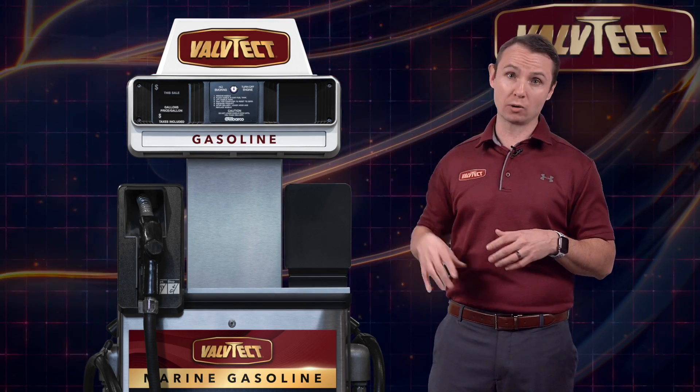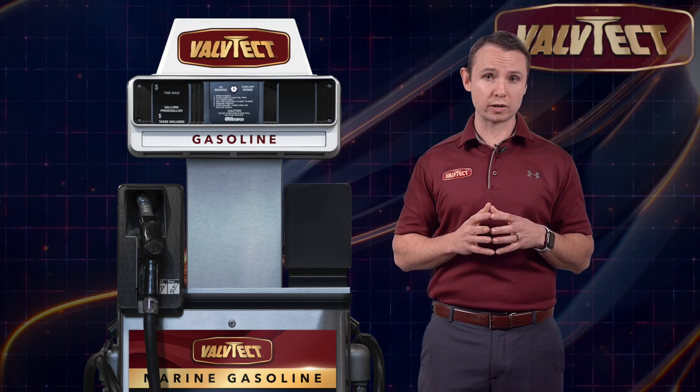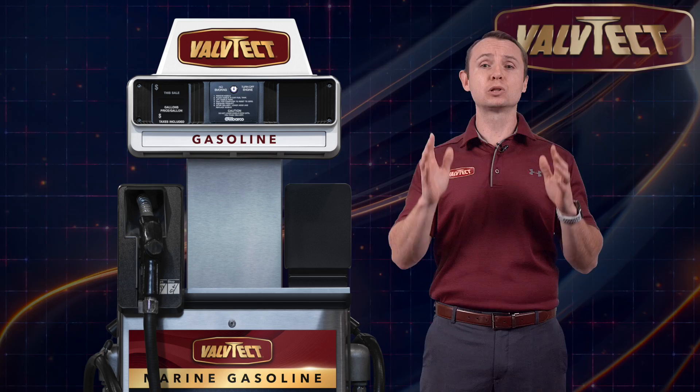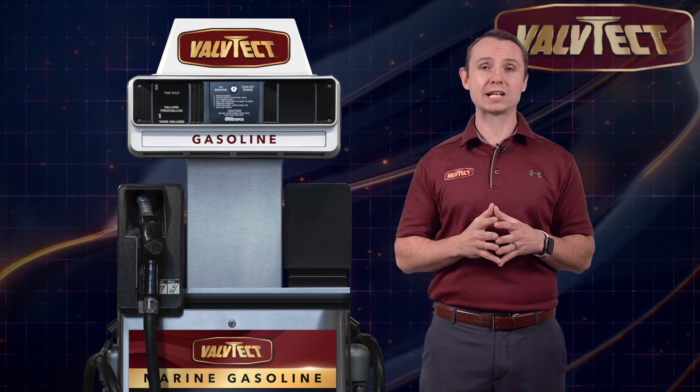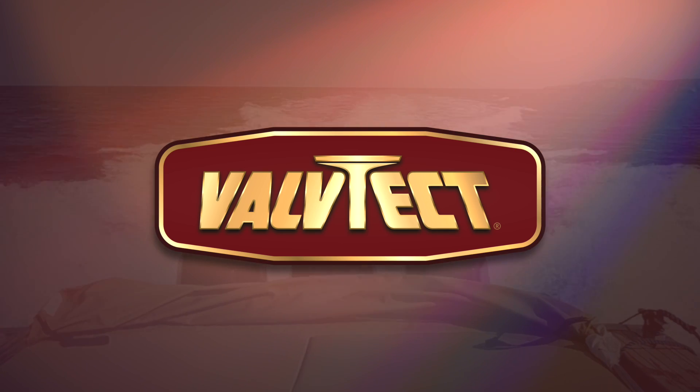Anytime you see this Valtek logo on the marine fuel pump, you can rest assured that you are putting the absolute best marine-grade gasoline in your vessel. Thank you.